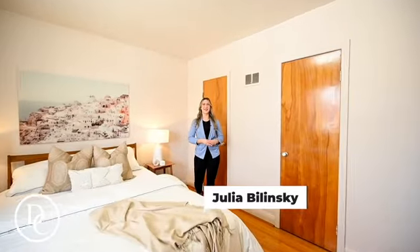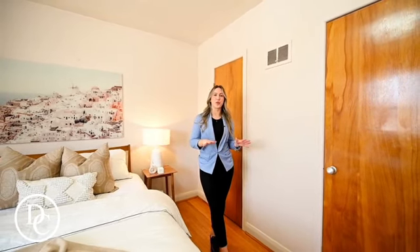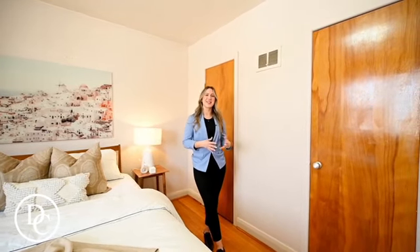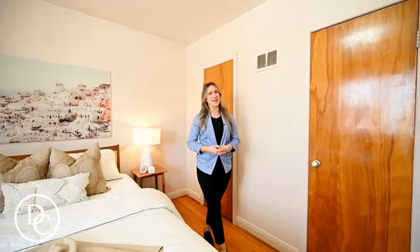Welcome to the second floor. We have three really good-sized bedrooms up here, lots of natural light beaming through. My favorite part about the second floor is the natural hardwood floors throughout — it really brings that old charm into this house. Check out the rest of the second floor and meet us outside.